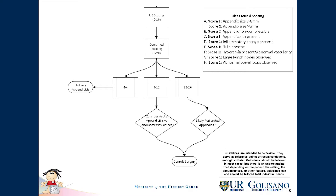On the right side, in the box, you can see the ultrasound scoring, which is separated in a standardized fashion where the ultrasound technologist goes through all required steps and documents them: appendix size, compressibility, appendicolith present or not, inflammatory changes, fluid present locally, hyperemia around the appendix, lymph nodes, and abnormal bowel loops observed. This gives us the portion of the ultrasound scoring which is added to the clinical scoring.